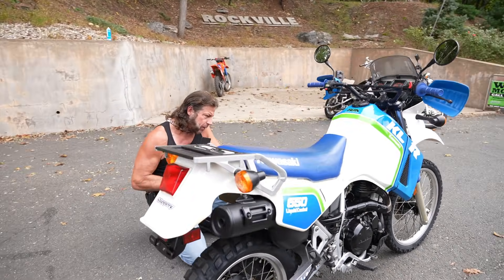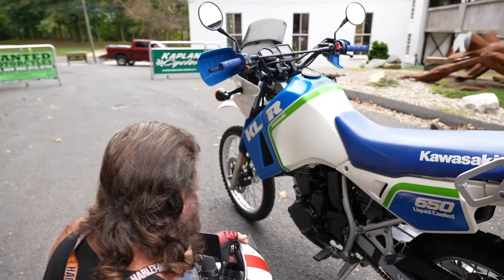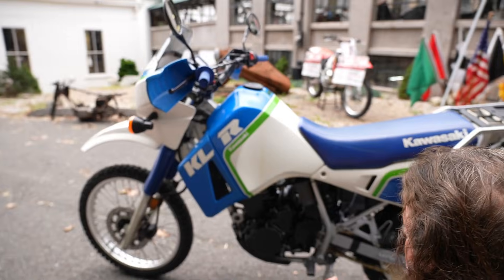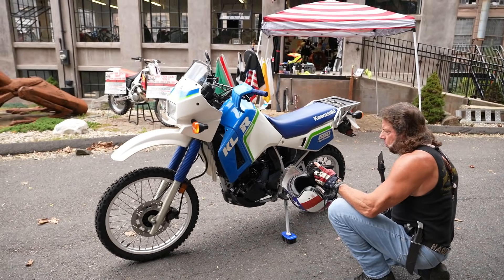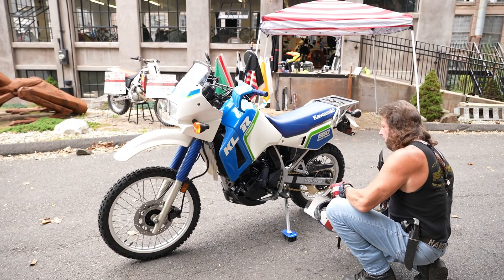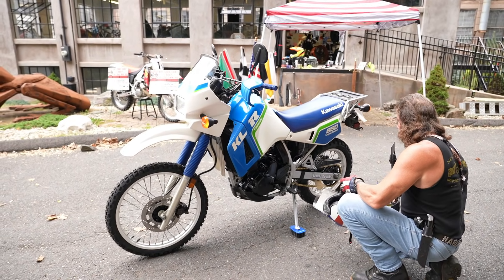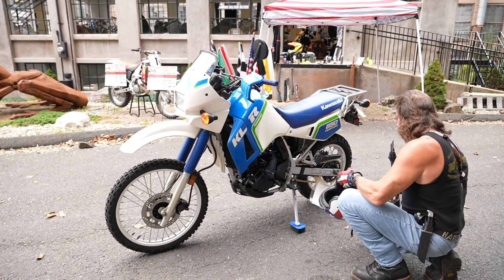The carburetor was removed, put in the carb-cleaning tank, and completely dismantled and cleaned. The jets were all cleaned out. It has a new K&N air filter on it. The oil was changed, the coolant was changed, the brake fluid was changed front and rear. They are disc brakes, front and rear. And it has the air suspension on the front.